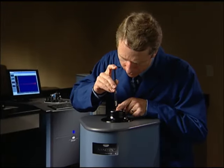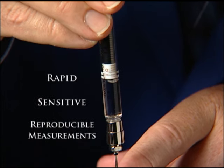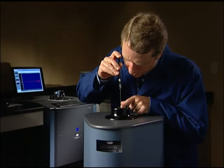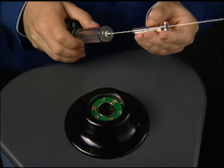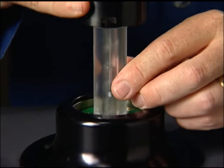Life science professionals know that rapid, sensitive, and reproducible measurements are critical for laboratory productivity. The Nano-ITC is a dedicated, easy to use, and highly sensitive isothermal titration calorimeter, ideal for the study of proteins and other biopolymer systems.